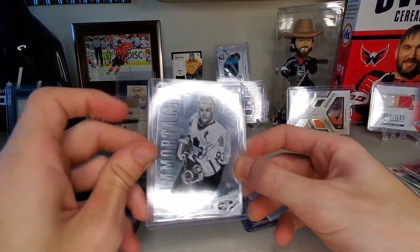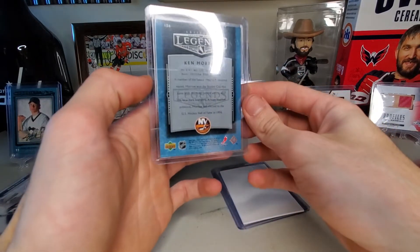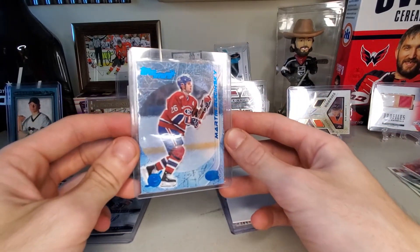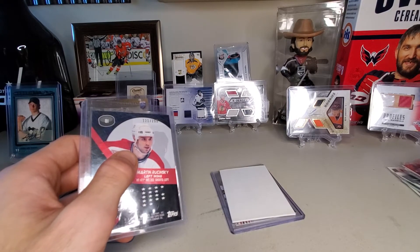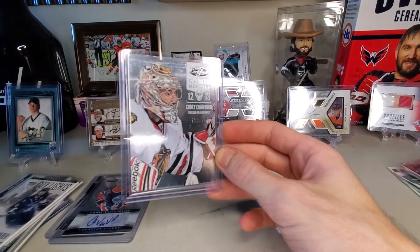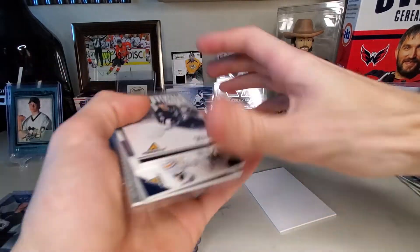Doug Gilmore Immortals, and that is numbered to $9.99. We've got Ken Morrow - no number on that - Ken Morrow Artifact Legends. Second to last is Martin Rucinsky and that is Top Stars, numbered to $2.99. And lastly, Masked Marvels Corey Crawford numbered to $9.99. This was a solid mystery pack for $20. Major hits being the two autos and one, two, three, four, five, six - two more jersey pieces than I was supposed to get!